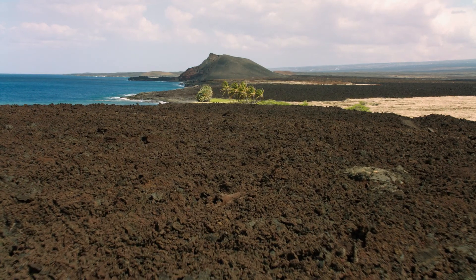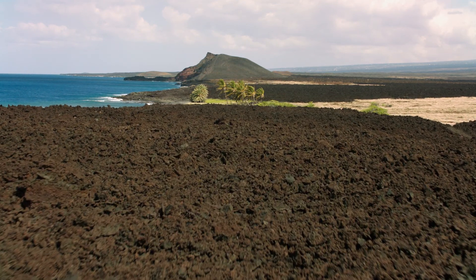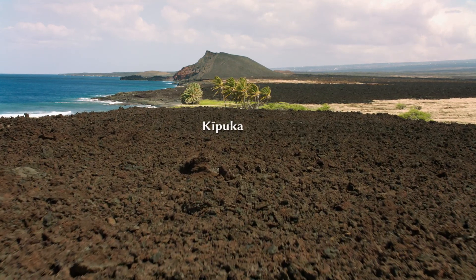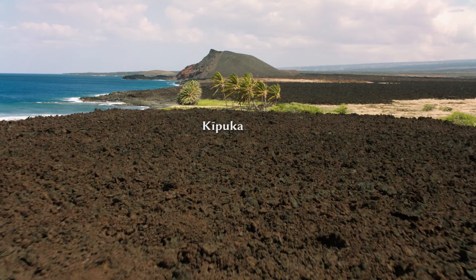Along the coast, fields of barren black lava surround strips of green land. In Hawaii, they are known as ki puka — tiny islands of life surrounded by lava flows of volcanic rock.